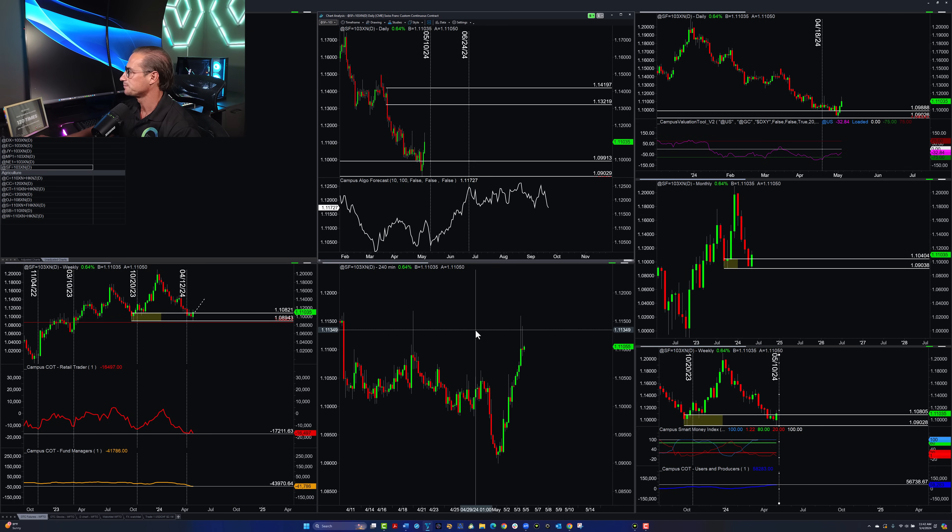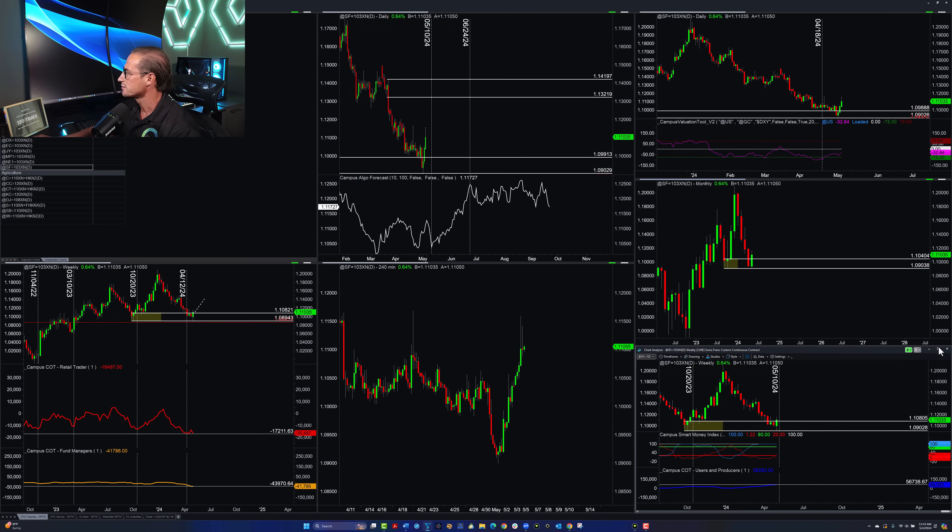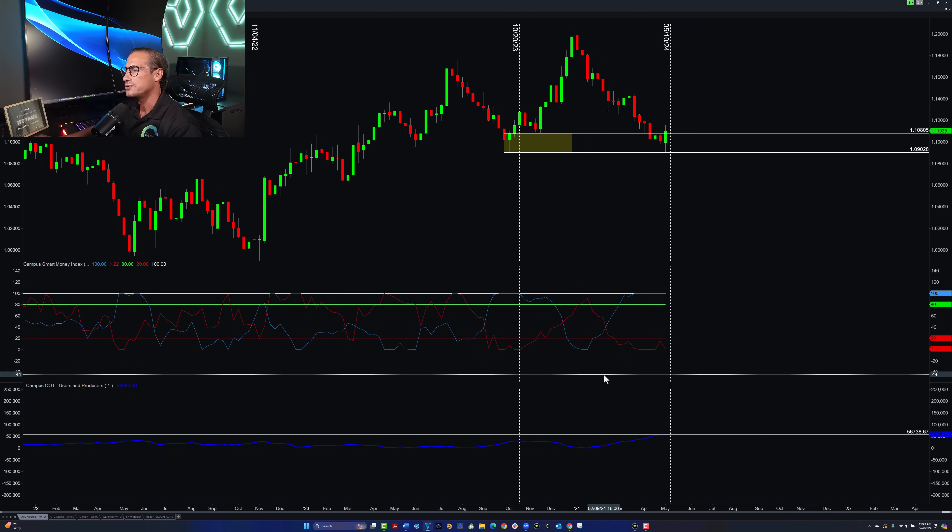Now technically, looking at pure price action on the weekly chart — and you'll see this on the weekly USD Swiss franc as well — on the futures we have a bullish weekly engulfing candle. That's the mother of all price action reversal candles. We are coming from weekly and monthly demand, and from that level we now have a weekly bullish engulfing reversal candle. The trend is your friend until the end of the band, and we anticipated the end of the band.